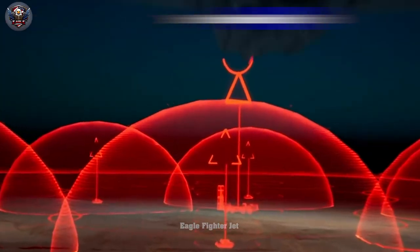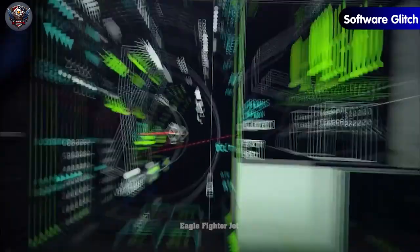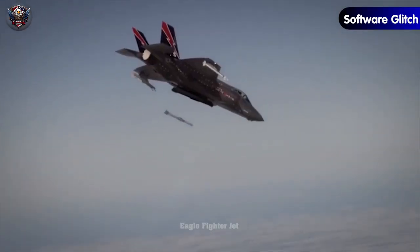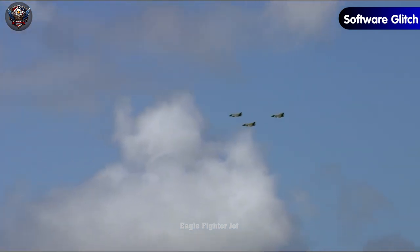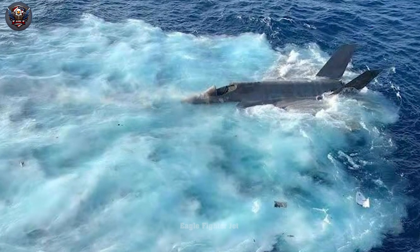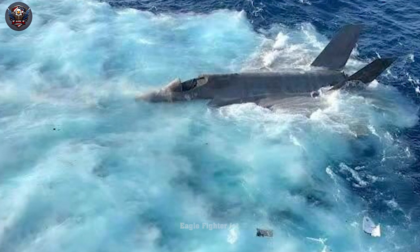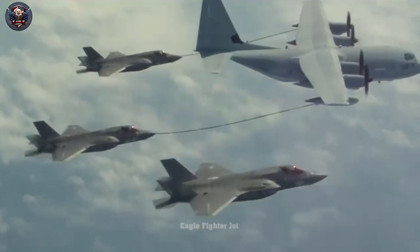The first undeniable flaw to mention is the software glitch. While the exact number of shortcomings on the F-35 remains unknown, encountering software glitches makes it challenging for any nation to accept their fighter aircraft in such a state. In recent years, this type of fighter jet has experienced seven incidents. The peak occurred in September 2019, when an F-35A purchased by the Japanese Air Self-Defense Force crashed into the sea during a night training flight, resulting in the loss of the pilot's life.